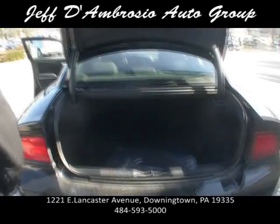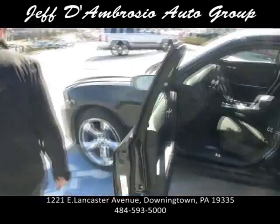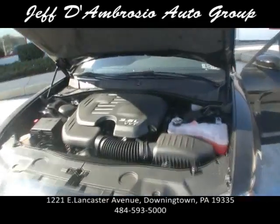Pop the engine — look at the engine. Now this is the Pentastar V6, just came out, gets excellent gas mileage. Like I said, 8-speed transmission.